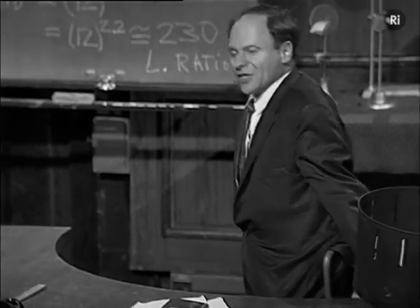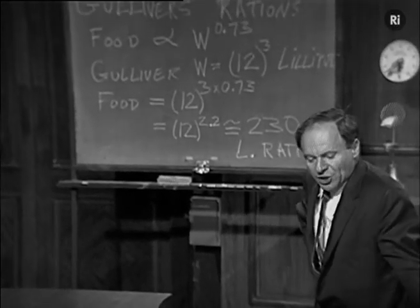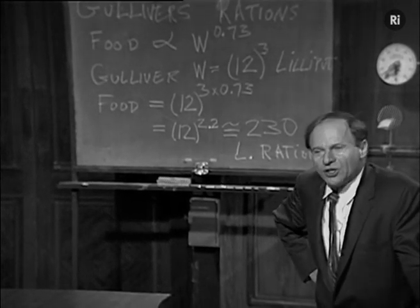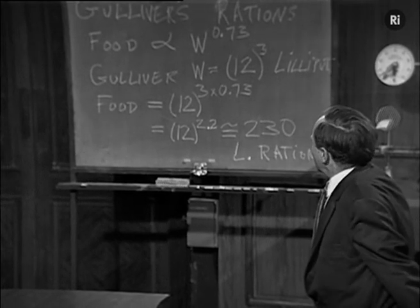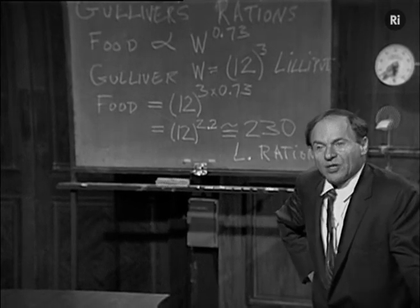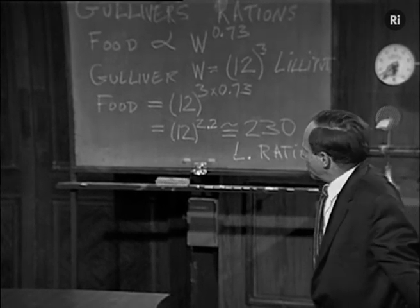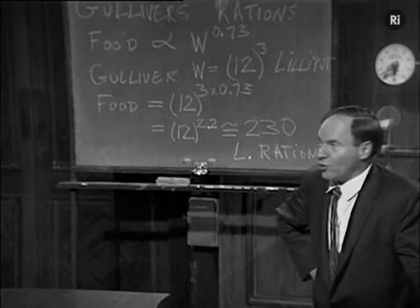Last time we discussed the problem of Gulliver's rations, which the mathematicians of Lilliput felt would require 1,728 Lilliputian days' food to equal. And now we have made the calculation not according to geometry alone, but according to the correct experimental results which we have learned since the time of the Prince of Lilliput's scientific advisors about how mammals live. I've just repeated the calculation for those who are interested in having the right numbers.